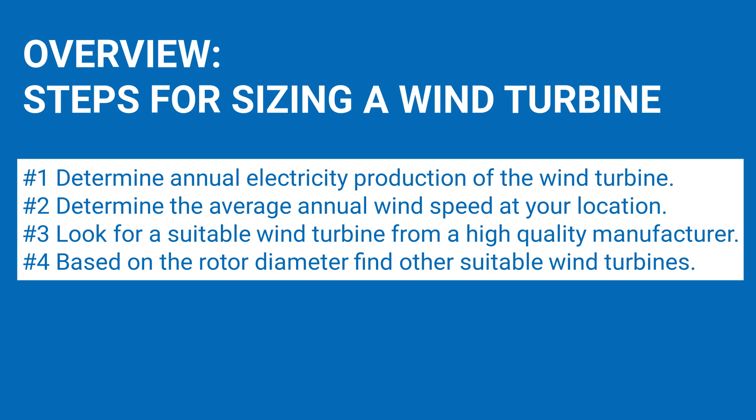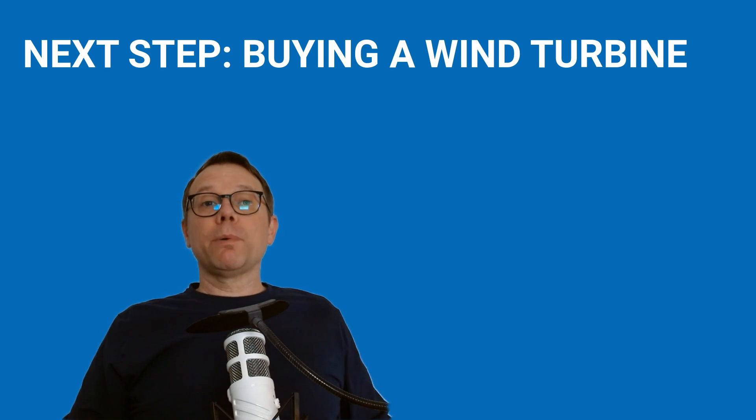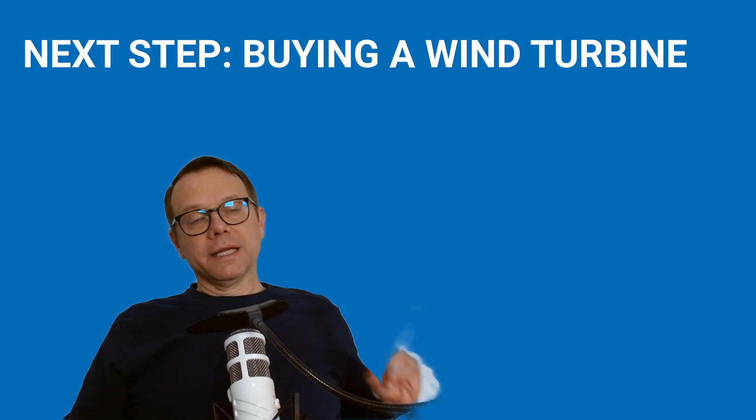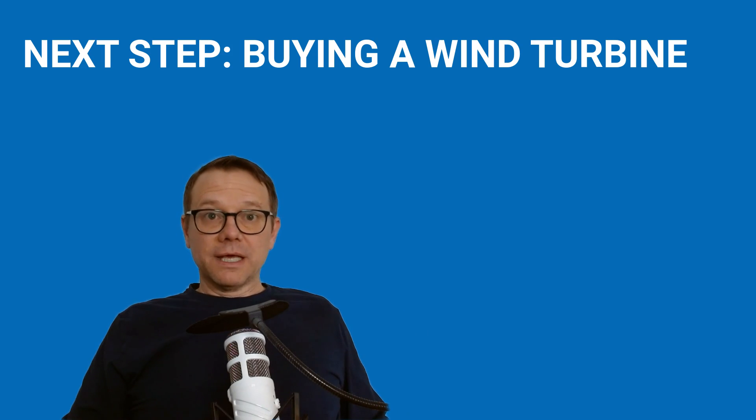Anyone spending a lot of money on a wind turbine should consider seeking professional help — such as manufacturers of small wind turbines or independent experts like engineers specializing in wind energy projects. If you are considering taking the next steps towards wind energy, my video about buying a small wind turbine will be helpful. Click on the link on your screen now or find it in the description below. Don't miss it — this video shows you what really matters when choosing a small wind turbine.